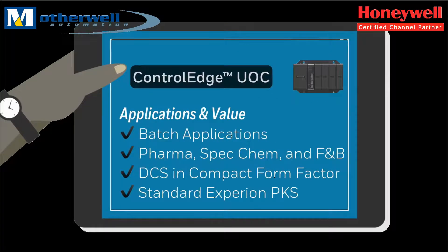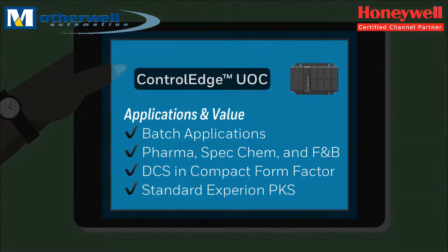Enabling the new Experion unit operations suite, the Control Edge unit operations controller along with Experion batch manager is optimized for pharmaceutical, specialty chemical, and food and beverage applications. It is used primarily in continuous and batch related applications where customers want a traditional DCS solution in a compact form factor.